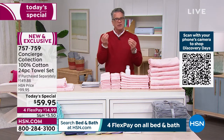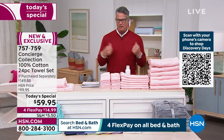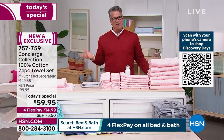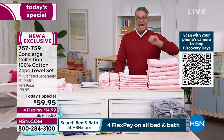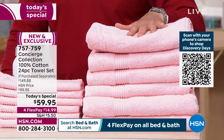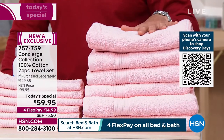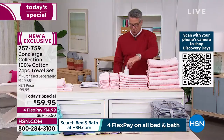Some towels aren't very thirsty — do you ever get a cheap set of towels and dry off and feel like you can't get the water off? These are incredibly absorbent. The cotton used here is incredibly absorbent and the more you wash it, the fluffier and better they get.